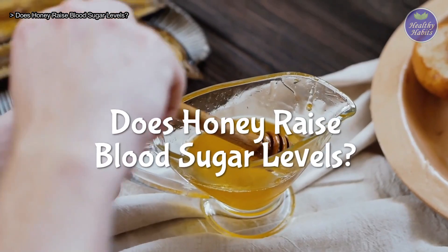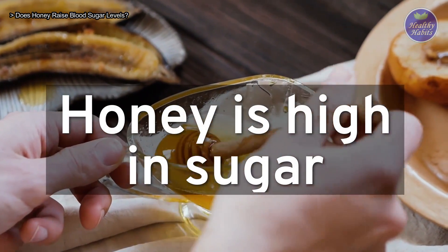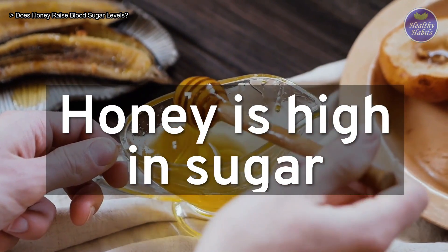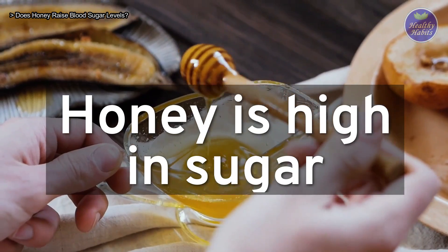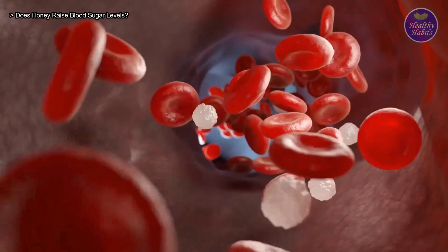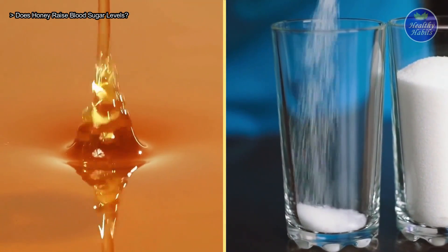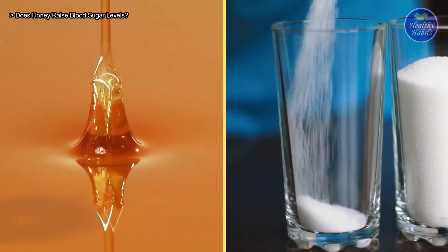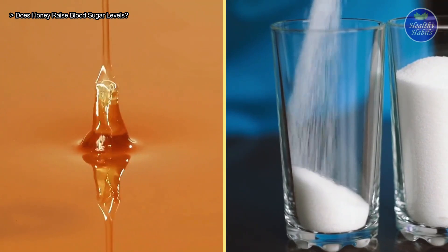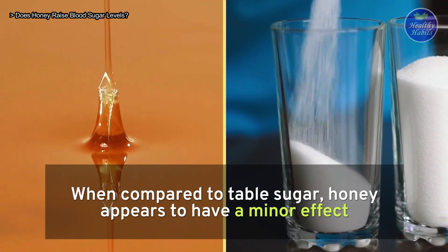Does honey raise blood sugar levels? Honey is high in sugar. It contains carbohydrates in the form of glucose and fructose. These sugars are easy to absorb by the body, which may raise blood sugar levels quickly. Table sugar and honey have similar effects on blood sugar, but honey is a natural sugar and a carbohydrate, so it's only natural for it to affect your blood sugar in some way. When compared to table sugar, honey appears to have a minor effect.